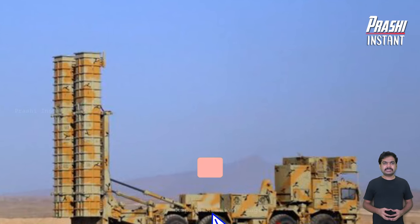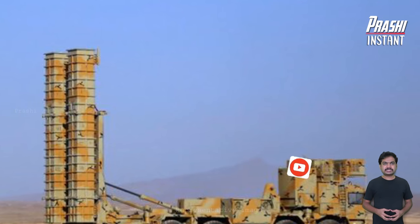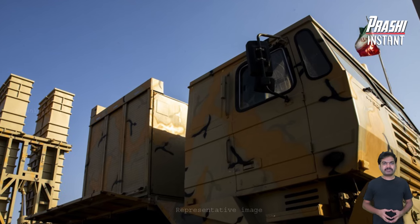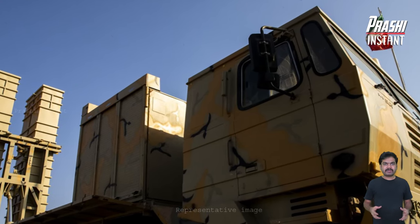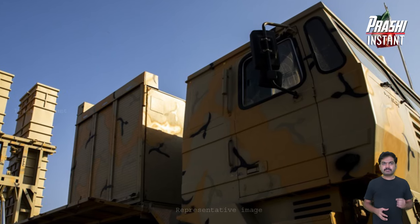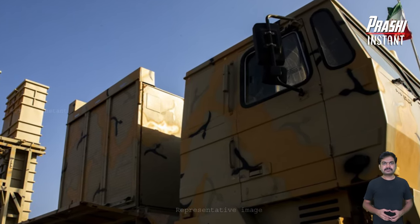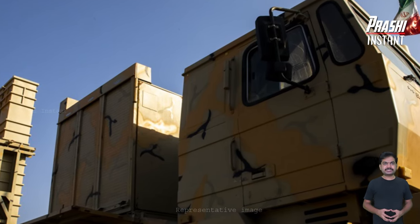The Bavar 373 has the same combat capability as Russia's S-400 air defense system, which can intercept fifth-generation fighter jets such as the American F-35 stealth aircraft. Bavar 373 is Iran's long-range air defense system, similar to Russia's S-400.